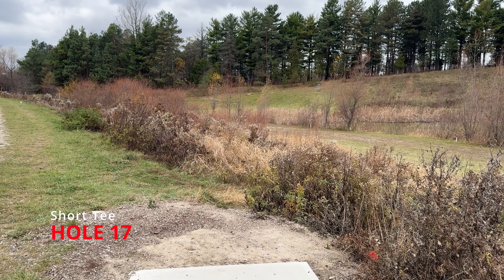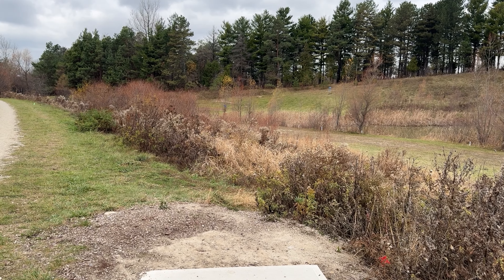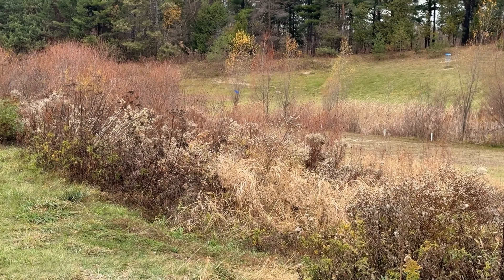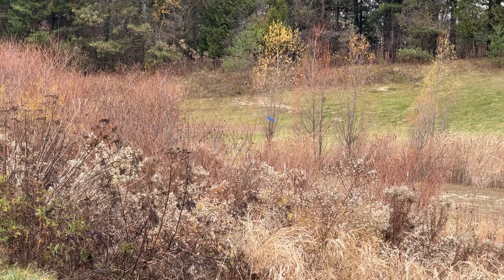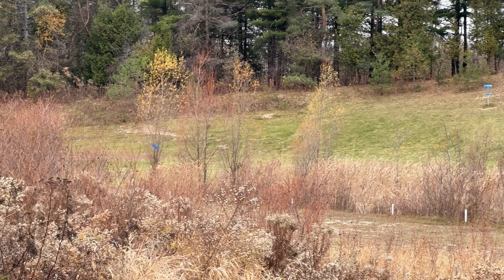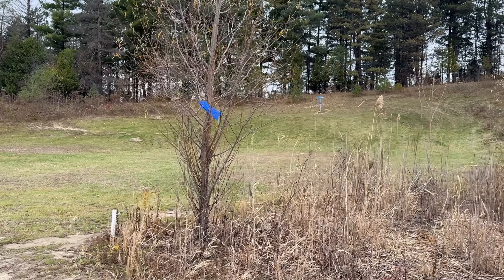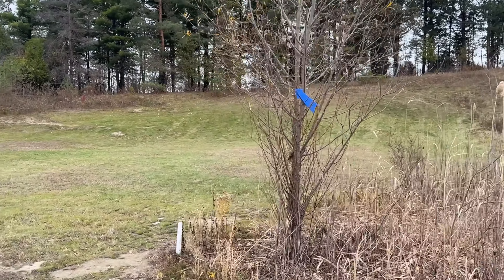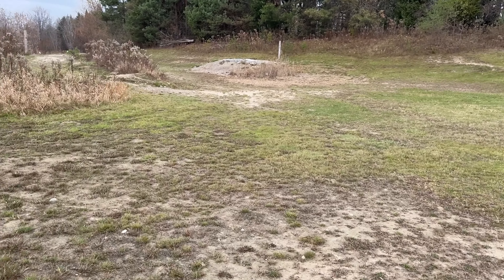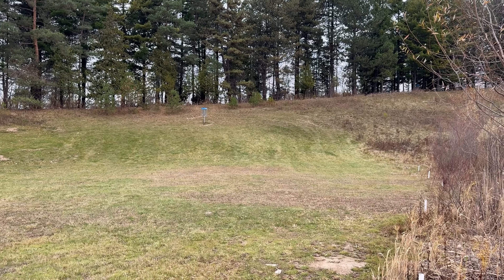Hole seventeen. We are taking the lake completely out of play, so you have to play left. There is a Mando left of that last tree, which you can see here. So you have to go to the landing zone — it is over here on the flats — and then you can do your approach up to the basket.